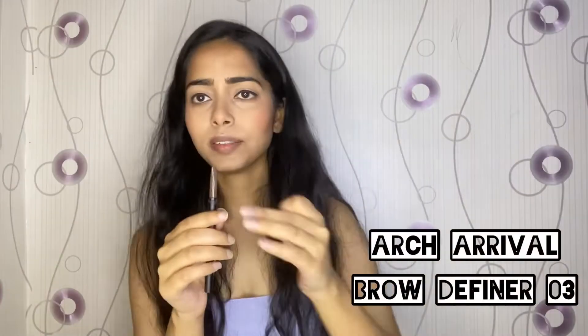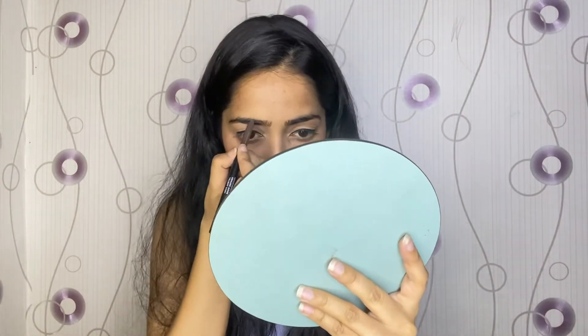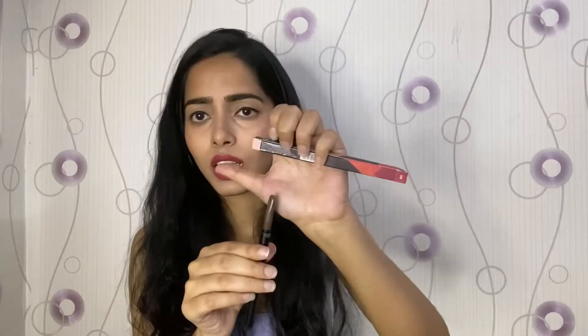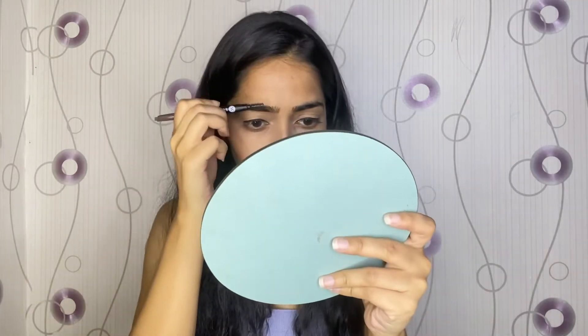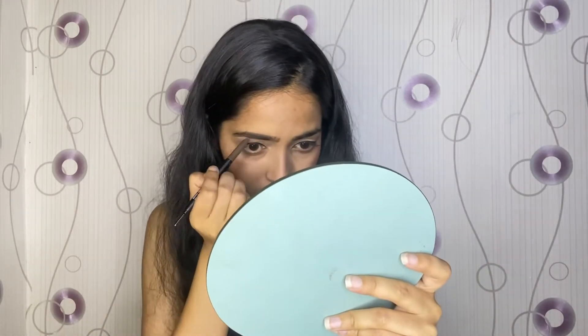The next product is the Arch Arrival Brow Definer — it's an eyebrow product. You can define your eyebrows very easily with it. Even if you don't have a lot of makeup experience, you can use it easily with this pencil, and define your eyebrows with the brush.